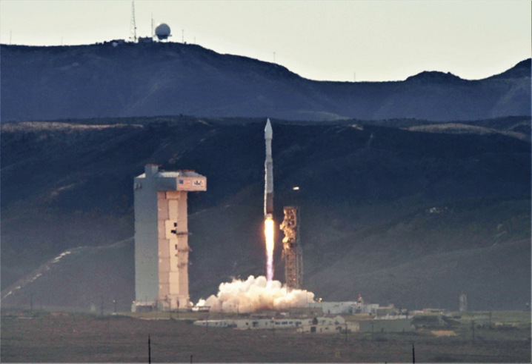WorldView 4, previously known as GeoEye-2, is a third-generation commercial Earth observation satellite launched on 11 November 2016. The spacecraft is operated by DigitalGlobe. With a maximum resolution of 31 cm, WorldView 4 provides similar imagery as WorldView 3, the highest resolution commercially available at the time of its launch. In January 2019, WorldView 4 was announced to have suffered a failure in one of its control-moment gyroscopes, and is considered no longer usable.